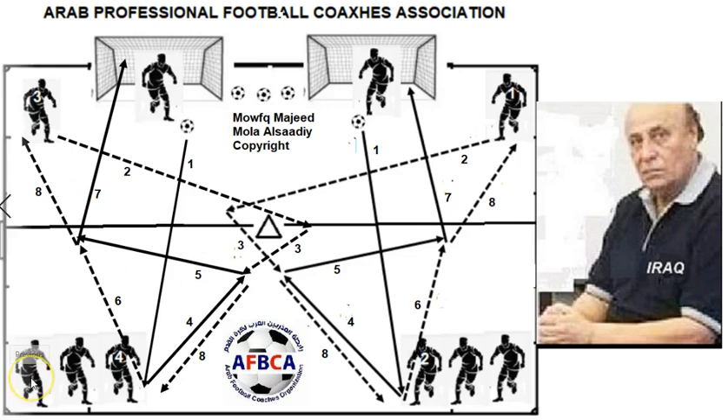If you want to rotate the players on position: when number one prepares the ball for number two, and number three prepares the ball for number four, number three goes behind the other group and number one goes behind group four. So number one will go behind group four, and number three goes behind group number two, just to change their position from their original group to the other group.